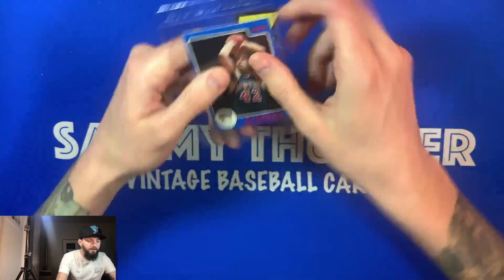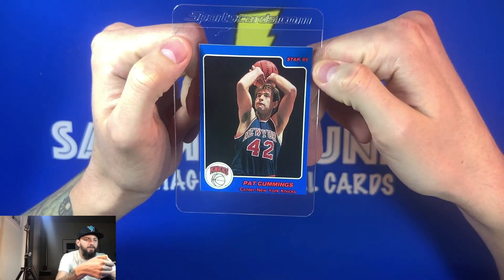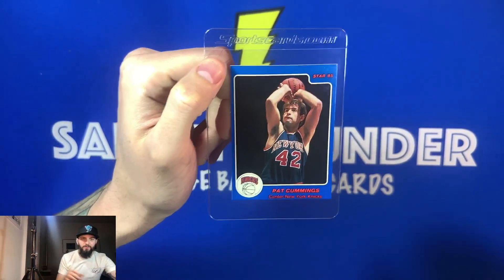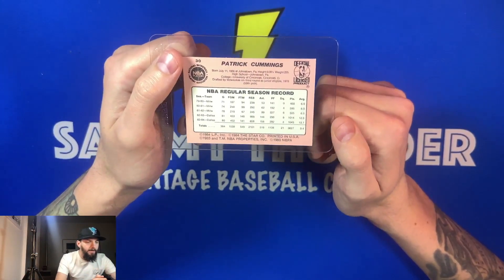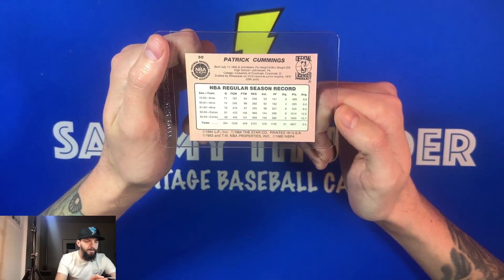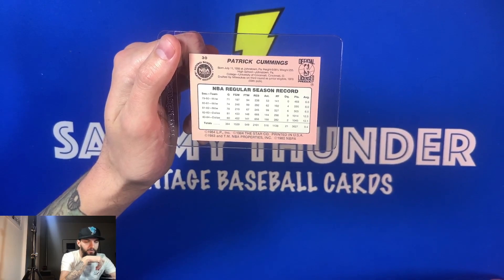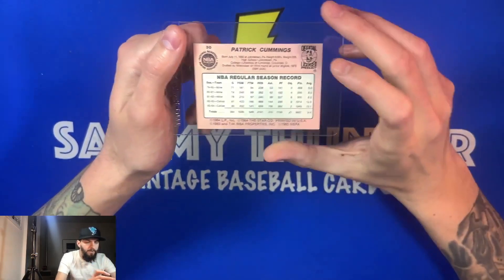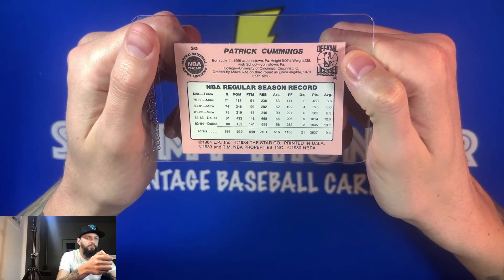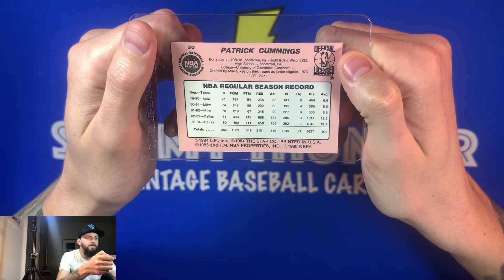Card number one is Pat Cummings from the New York Knicks — Star 85. I've never heard of this player, so he's new to me. It looks like this season he's new to the Knicks but has played in practically almost every game, so he might have been a starter or maybe an off-the-bench guy. He was drafted by Milwaukee in the third round, a junior eligible from 1978 — 59th pick overall.